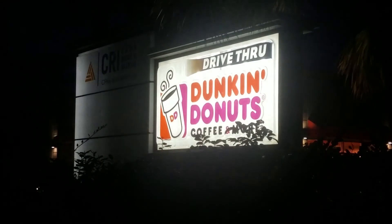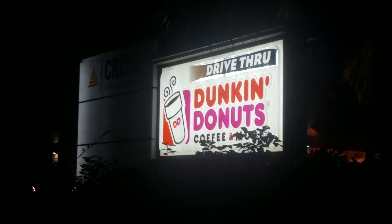Early morning antics - we're about to go to Dunkin' Donuts for our early morning pastries. Come with me, let's go on a trip.